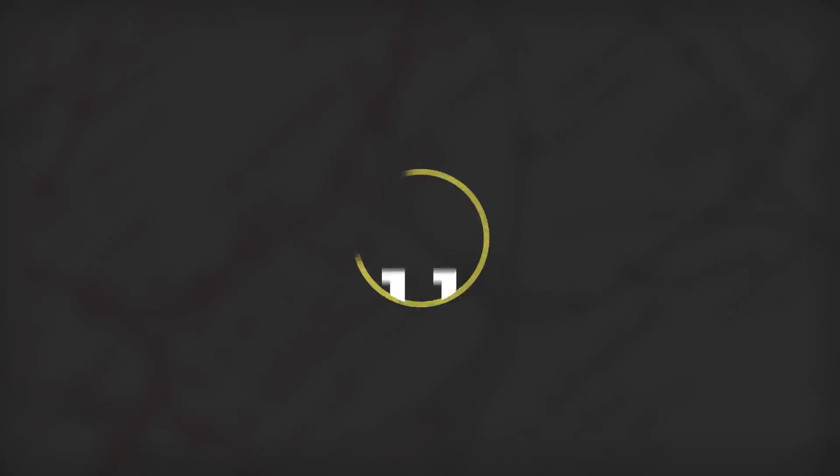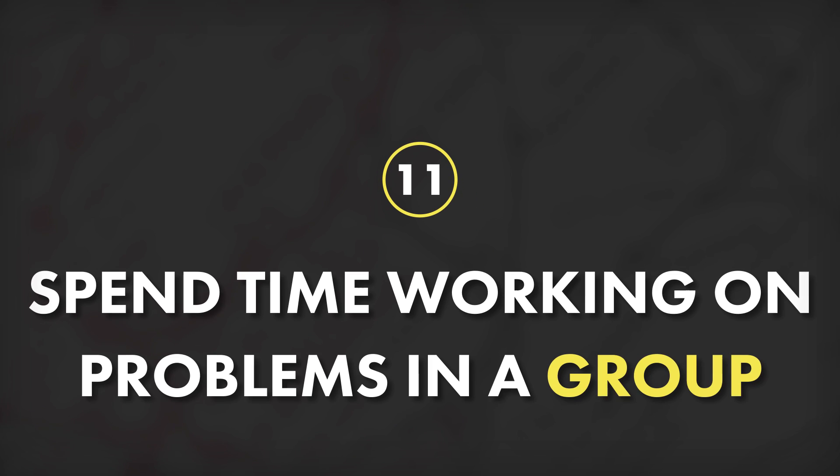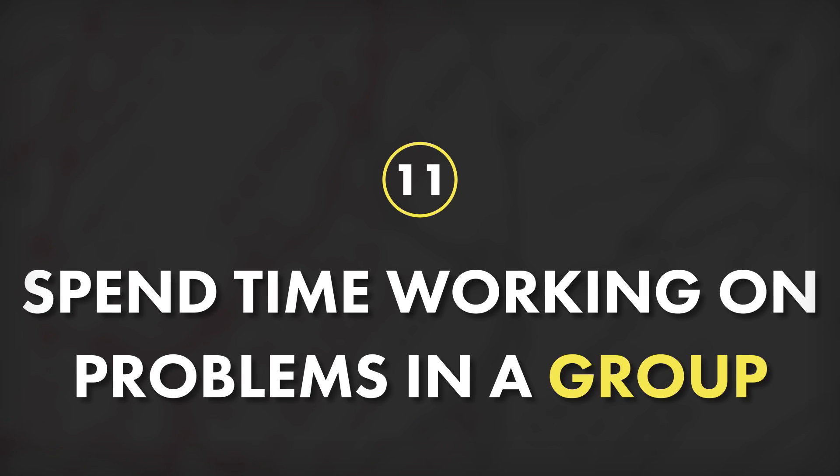Tip number 11 is to do at least a few of your review sessions in a group. Working in a group can not only expose you to new ideas and let you come at the problems from a different angle, but it also prevents you from getting stuck on any one problem for too long. The caveat here is that you shouldn't do all of your work in groups because you can start relying on other people to find the answers for you. It's very easy to confuse recognition of the right path to the answer given by someone else with actual mastery of the materials. So you have to strike an optimal balance between individual problem-solving time and group work time.